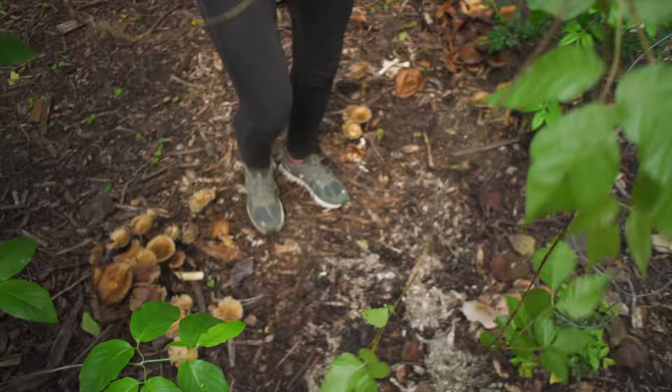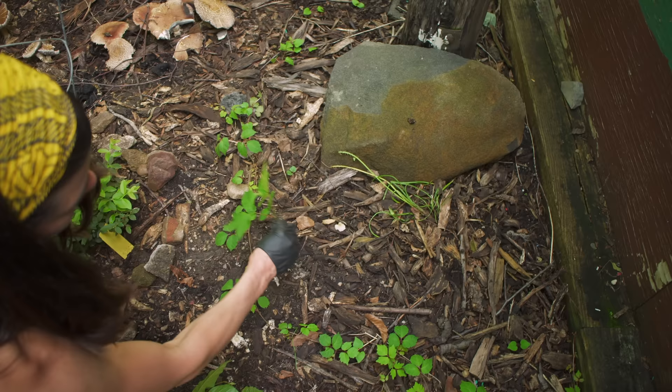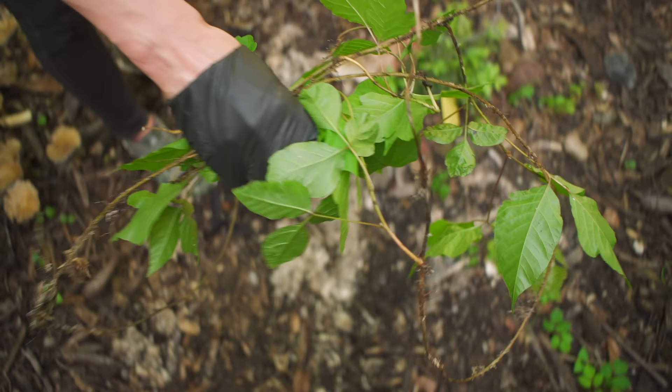I see one more right here — let me see if it's attached to anything else. There you go. That's the rhizomatous root system of the poison ivy, and this is really starting to take hold. I'm going to take this now, being careful it's not touching my skin since I did break some of it.